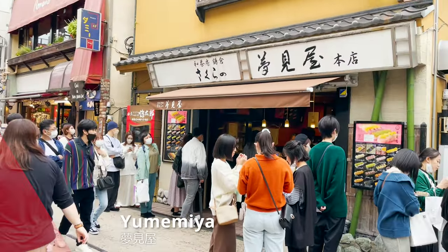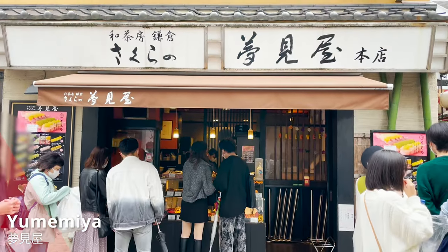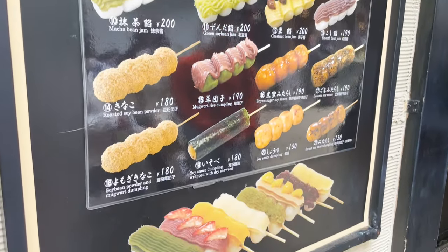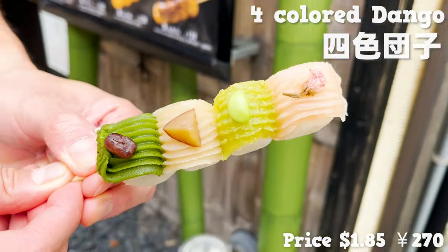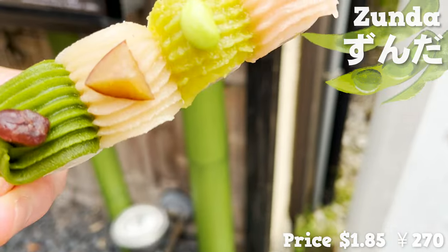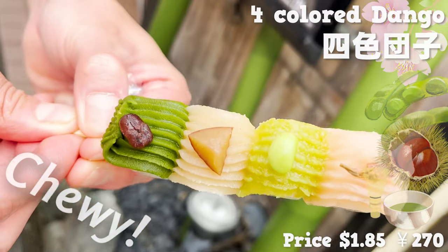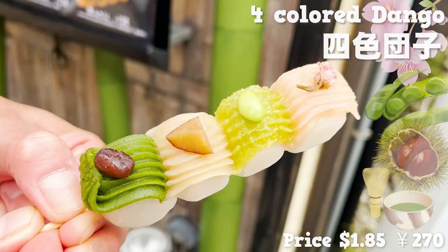The next store always forms lines of people waiting, and it's called Yume Miya. The store sells colorful dango, translated to glutinous rice balls. There are so many to choose from, but we chose this — four colored dango, each with different flavors. The dango comes topped with sweet creams of cherry blossoms, zunda (the sweet mashed green soybeans), chestnut, and matcha. The dango are chewy and the sweet creams really pair well together. I would love hot green tea to go with the dessert.